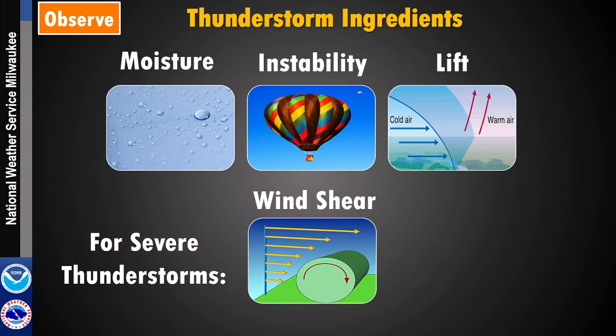Now, some basics about thunderstorms. The three main things we look at when trying to figure out if there will be thunderstorms are moisture, instability, and lift. The more moisture you have, the more clouds and rainfall you can make. If it's really dry, you might not have many storms. Moisture plays in particularly when we're looking at flash flooding situations.